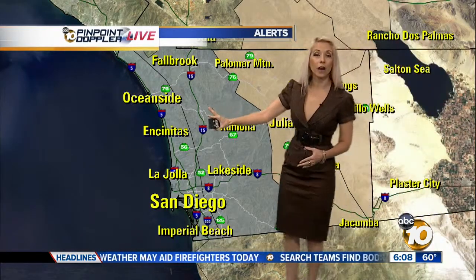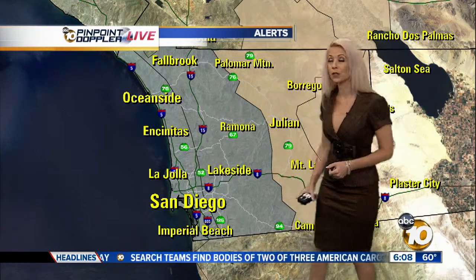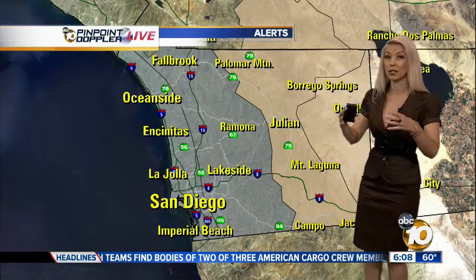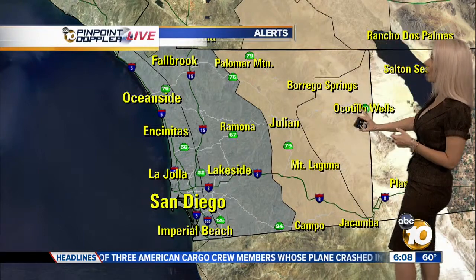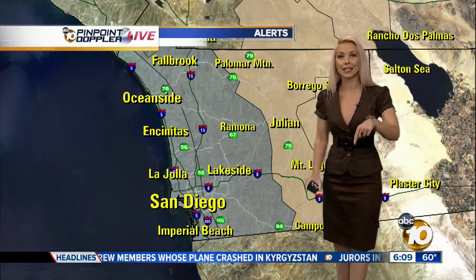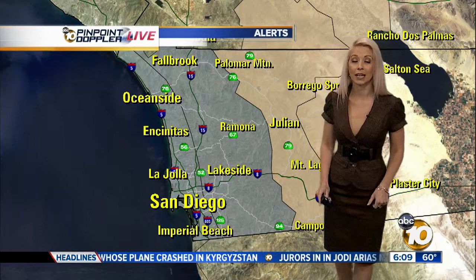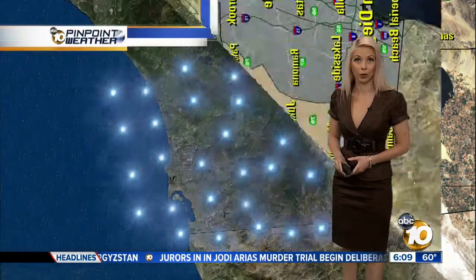A dense fog advisory is in place for the coast and inland empire until 9 a.m. this morning. That's when we'll really start to see it breaking up, heading into about 10 to 11 o'clock. A wind advisory begins for our mountains and the deserts at 4 p.m. today, as that's when winds are going to start to pick up late in the day for our local mountains.